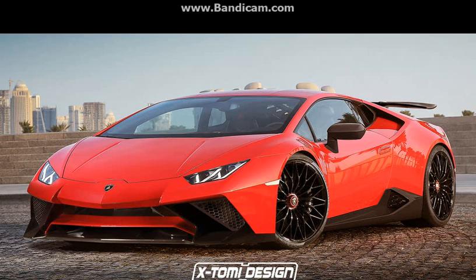This rendering from X-Tomi is named the Supervelos, obviously because of the SV bits instead of the more relevant Superleggera. The front spoiler still looks somewhat accurate, as do the side skirts. The rear wing, however, is inspired by the Vented RSV.